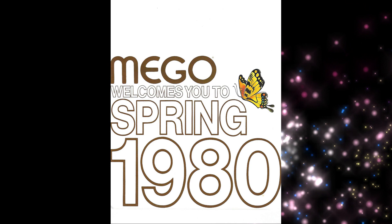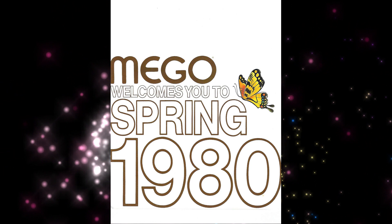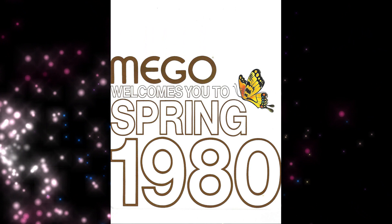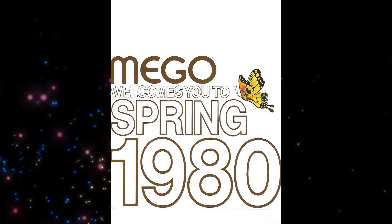These are much tougher to find than the dealer catalogs themselves, which were distributed for a whole year. They had a very short window of time, and their purpose was to highlight some of the special things that Mego was working on to get buyers interested. And oftentimes, you got some very early looks at product lines, and I really enjoy that. And the 1980 is no exception.